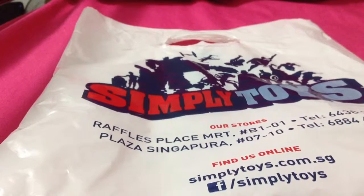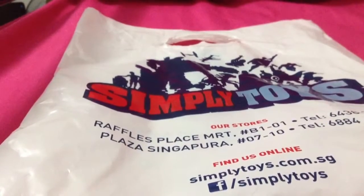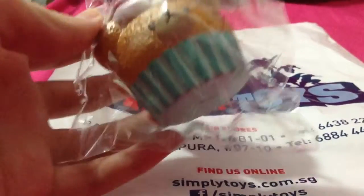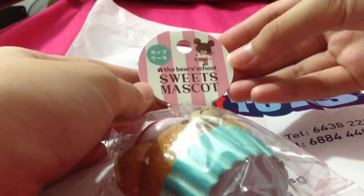Hey guys, I'm making the squishy haul. This time round is pretty different because I'm going to have squishies that are more rare and expensive. Both of them are brand new ones and also recreated. Let's get started! This cupcake is just very, very new — the newest one.